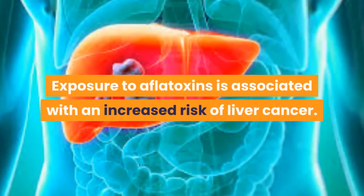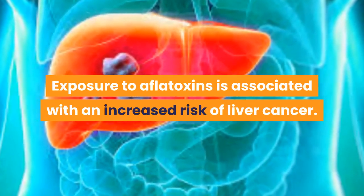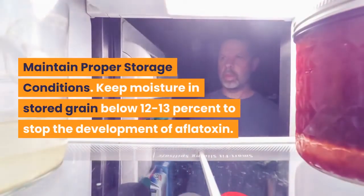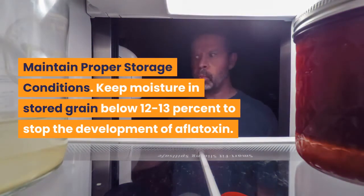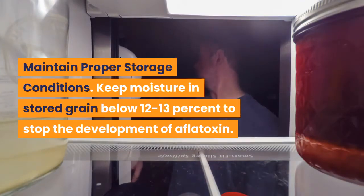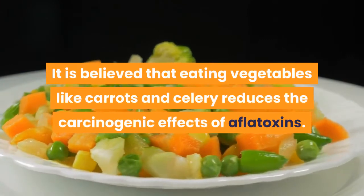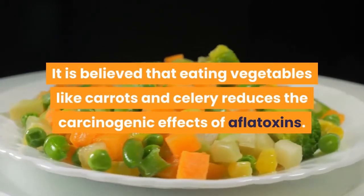Which cancers are associated with exposure to aflatoxins? Exposure to aflatoxins is associated with an increased risk of liver cancer. How do you prevent aflatoxin? Maintain proper storage conditions. Keep moisture in stored grain below 12-13% to stop the development of aflatoxin. It is believed that eating vegetables like carrots and celery reduces the carcinogenic effects of aflatoxins.